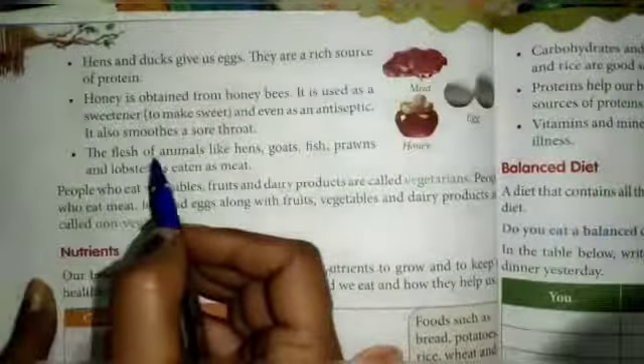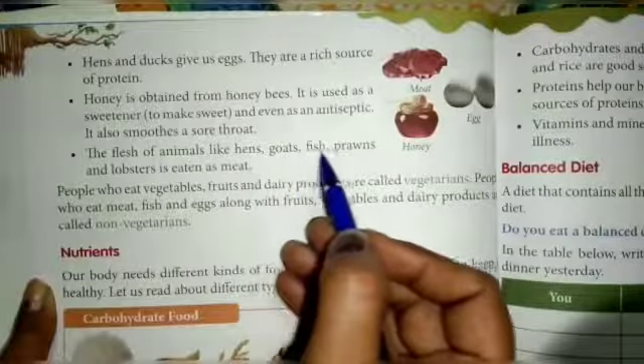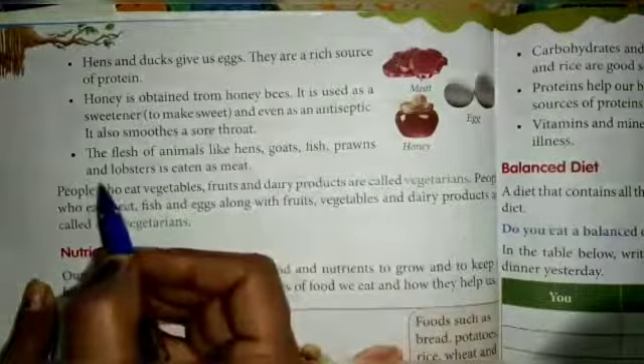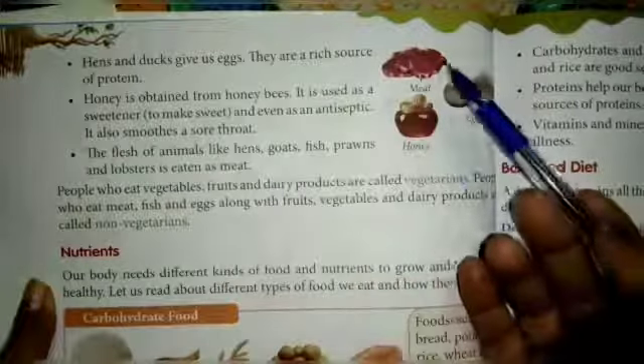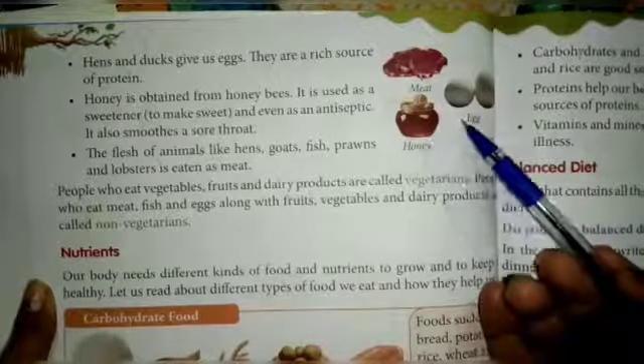The flesh of animals like hens, goats, fish, prawns, and lobster is eaten as meat. Look at this picture — this is meat, this is honey, this is egg.